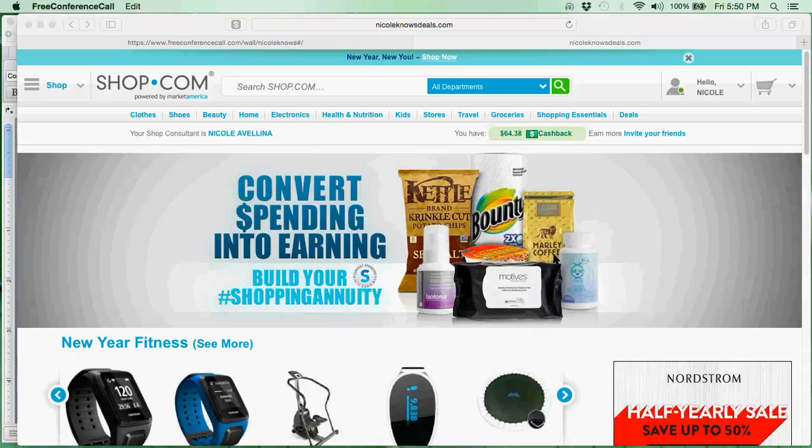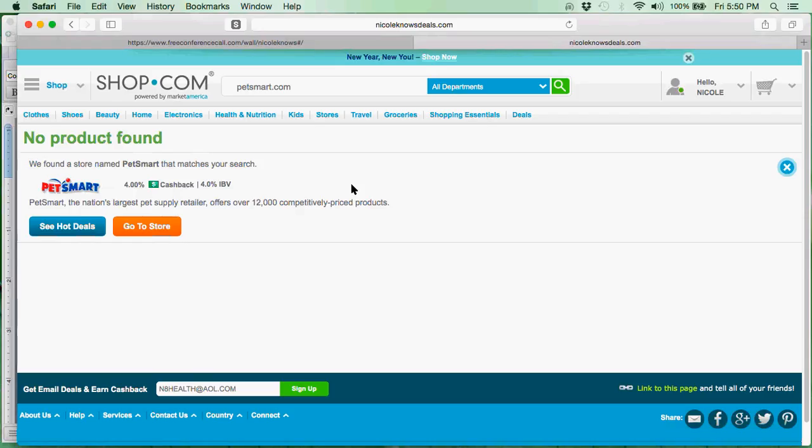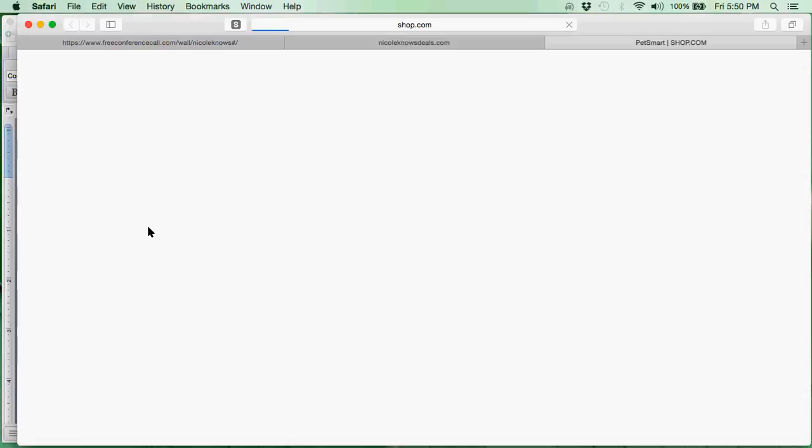I got an email saying there is a sale going on at PetSmart.com, so I am going to come into the search and type in PetSmart.com. It takes me right over to PetSmart and shows me that I receive 4% cash back when I shop there. So I am going to click go to store.